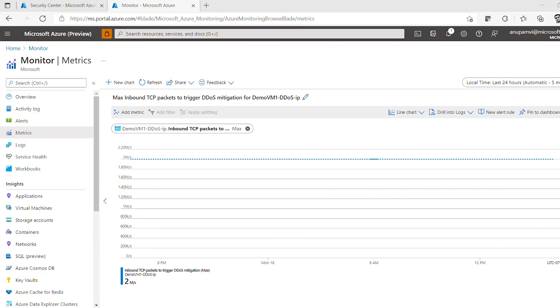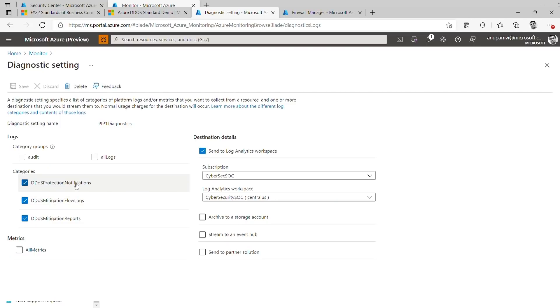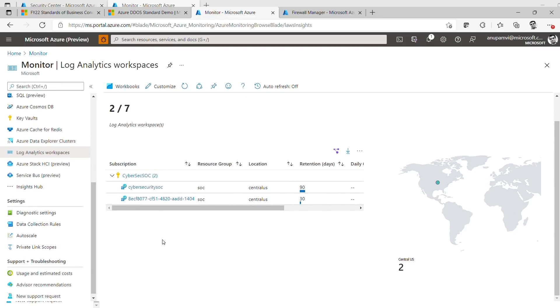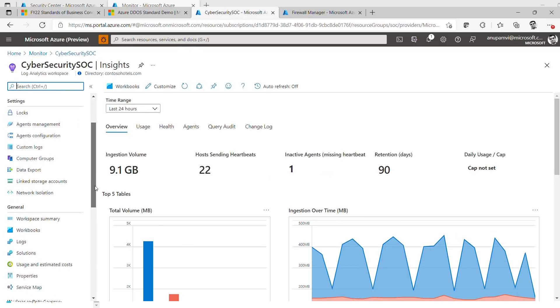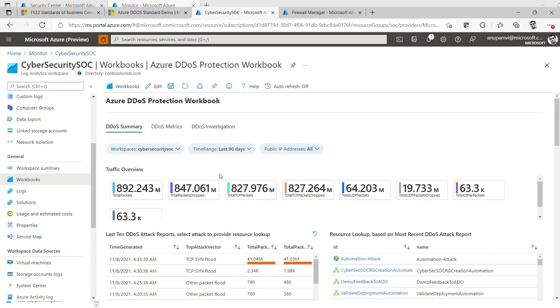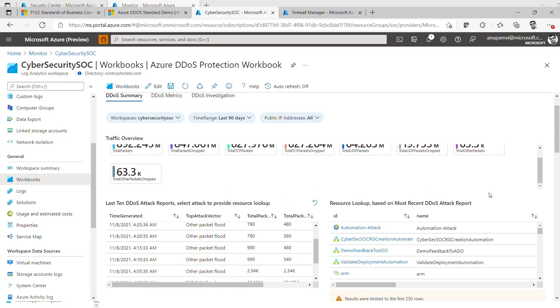The other interesting thing is that if you have onboarded to the diagnostic settings for DDoS logs, you will also be able to see the attack analytics associated with those logs. I've created a log analytics workspace configured so that whenever a DDoS attack happens, the mitigation logs are pumped to this workspace. Here you will see a summary of traffic overview — what traffic we're dropping, what traffic we're forwarding, what resources are under DDoS attack that we are mitigating, as well as detailed information on attack vectors, countries, and origins from where the attack originated.